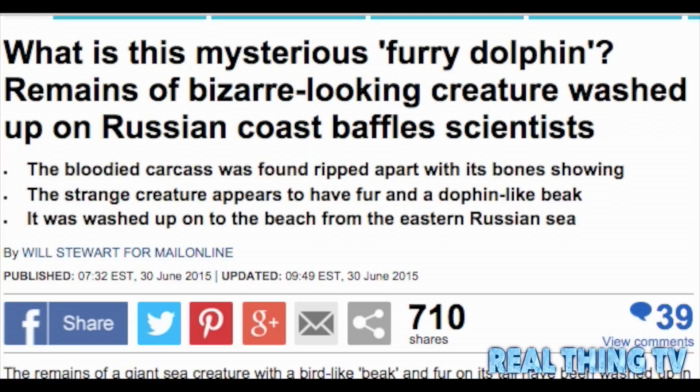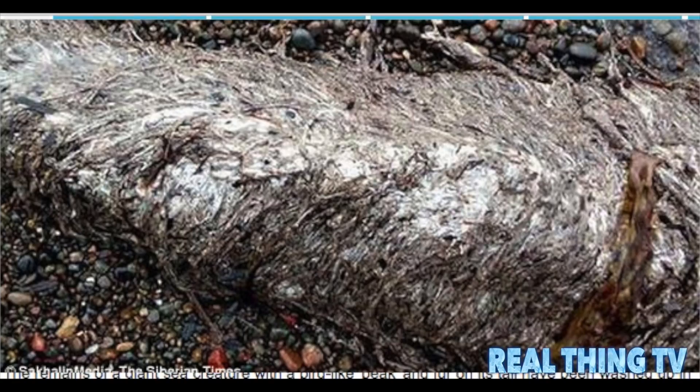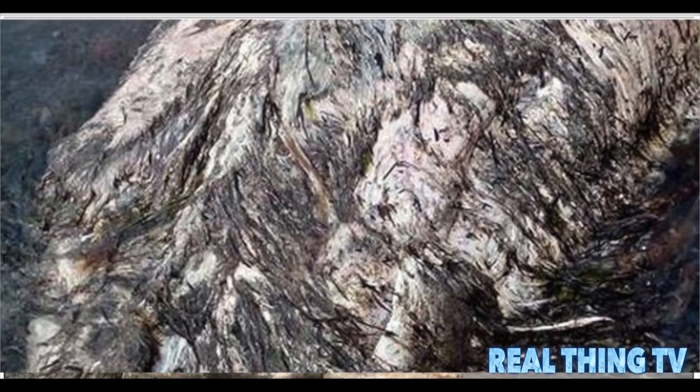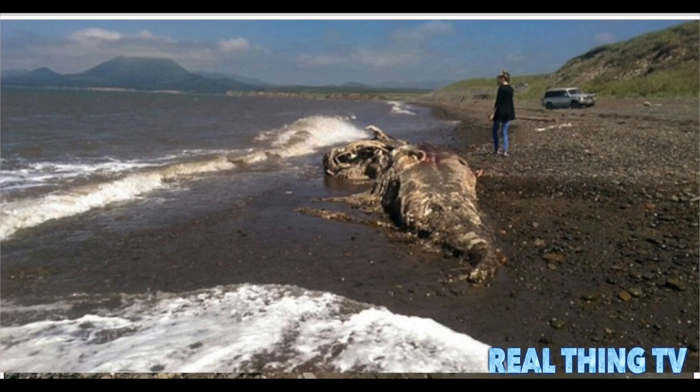What is this mysterious furry dolphin? Remains of a bizarre-looking creature washed up on the Russian coast have baffled scientists. The bloodied carcass was found ripped apart with its bones showing. The strange creature appears to have fur and a dolphin-like beak, and was washed up onto the beach from the eastern Russian Sea.